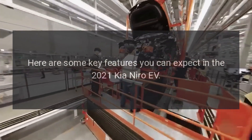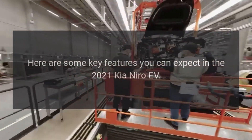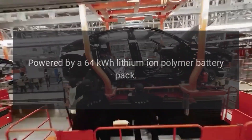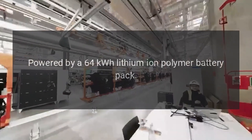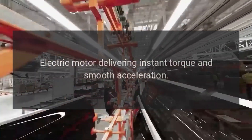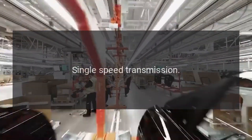The electric powertrain is powered by a 64 kWh lithium-ion polymer battery pack, with an electric motor delivering instant torque and smooth acceleration, paired with a single-speed transmission.